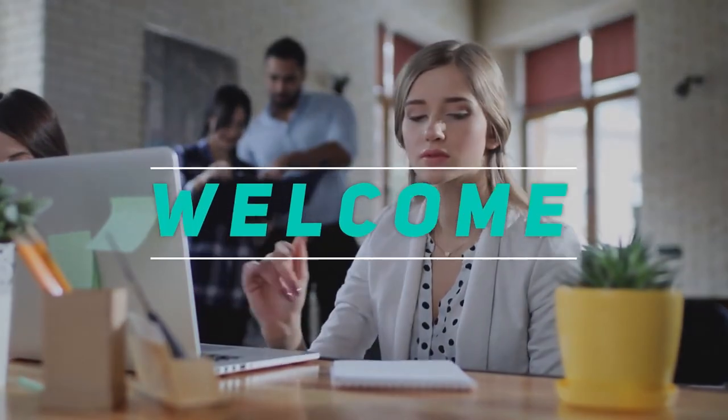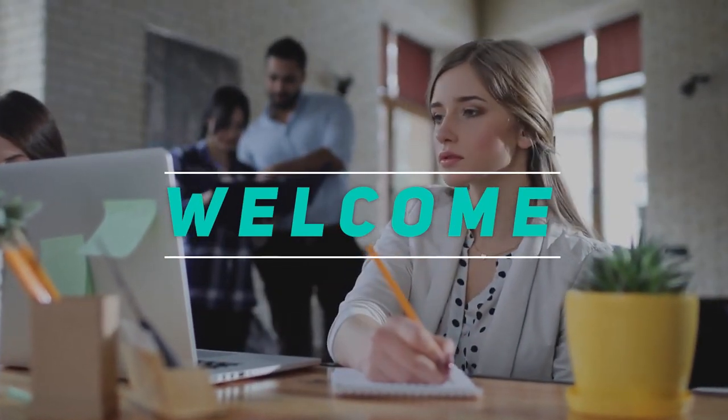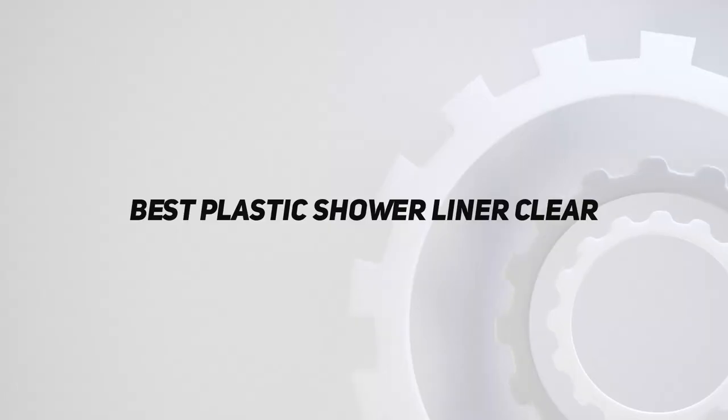Hey, welcome back to my channel. In this video I'm going to talk about the top five best plastic shower liner clear.